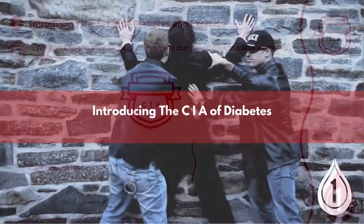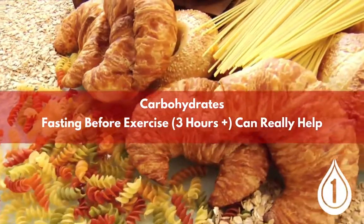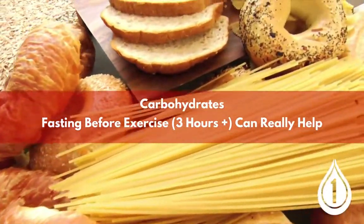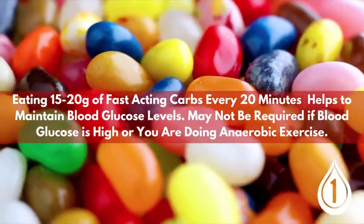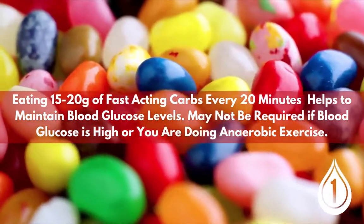Let's start with carbohydrates. Starting exercise with lots of carbohydrate on board typically means we're starting exercise with lots of insulin on board, which is not a great idea and will tend to lead to hyperglycemia. There is some evidence to show that taking small amounts of carbohydrates regularly whilst we're exercising can really help to prevent hyperglycemia.